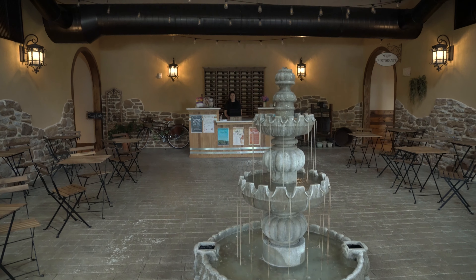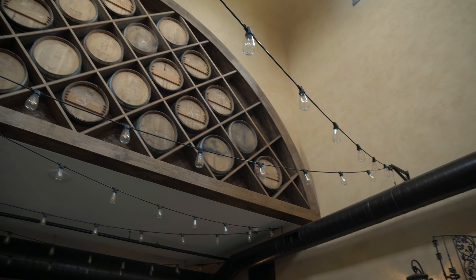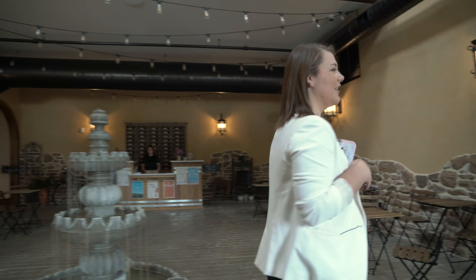Wow, this is really pretty in here. Hi, I'm Amanda. Welcome to Foligno Estates. Hi. Welcome. Is this your first time here? Yes. Awesome. Well, welcome. So I thought we'd start our tour off in the tasting room if you'd like a glass of wine. Sure, that'd be great. Awesome. Come on in.